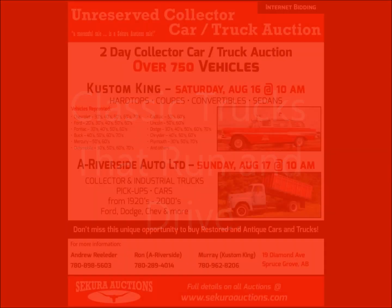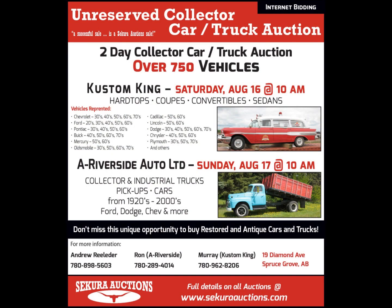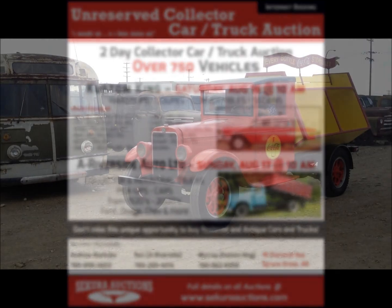Andrew here for Secure Auctions, reminding you to check out our 2-day collector car auction in Spruce Grove. Here are some features from day 2, Sunday August 17th.